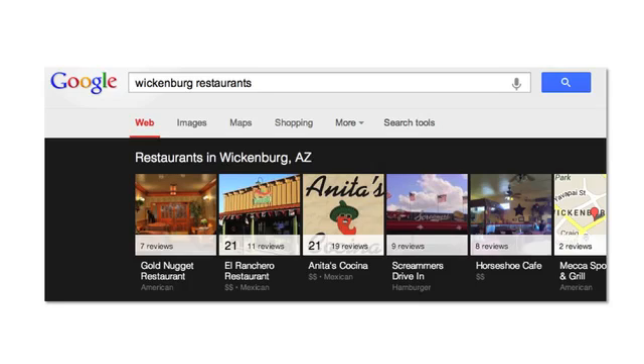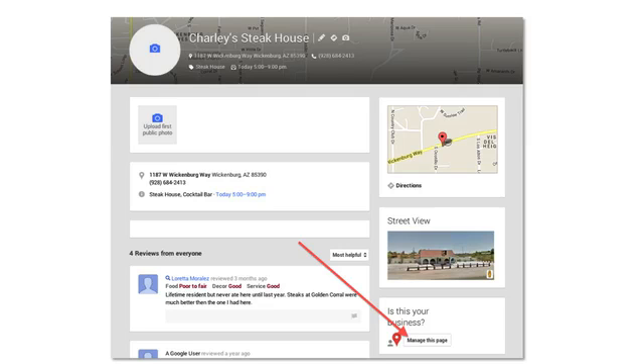Here we can see that we triggered the Google carousel instead of the typical Google 10-pack listing that you may be familiar with. For this example, let's select the listing for Charlie's Steakhouse. Here we can see that the page has not been claimed, that the page is not optimized, and they're not managing their reviews. Why is this so important? Well, number one, some unethical person with some basic optimization skills could ultimately hijack this listing.